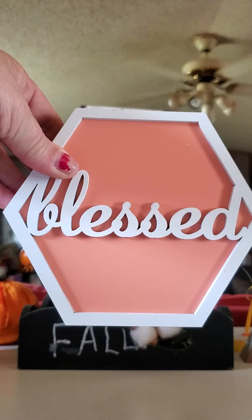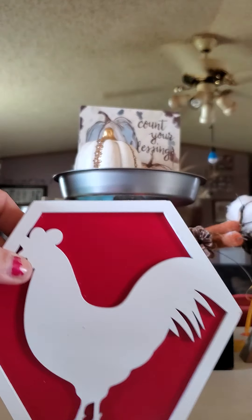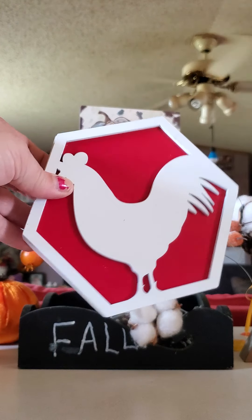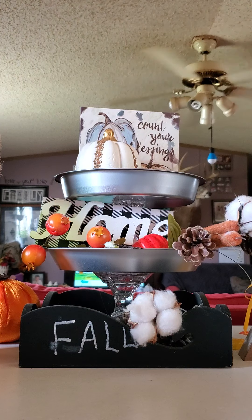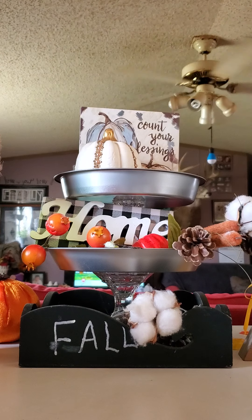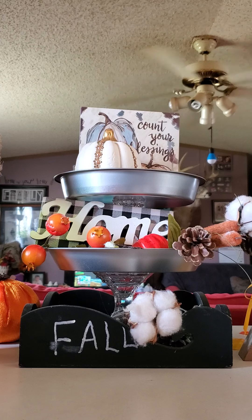Then I finally found these — I was excited. I found the one that says 'Blessed,' the one with the rooster which is going to go in my kitchen — it's my favorite of the three — and lastly I found the elephant. And that's going to be all for this Dollar Tree haul.